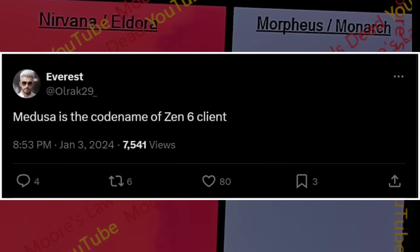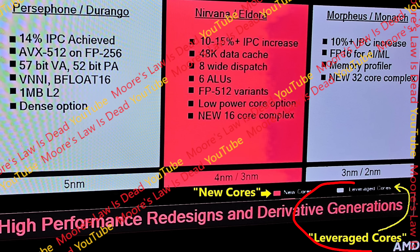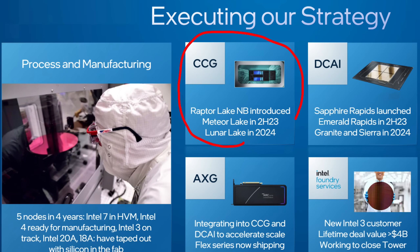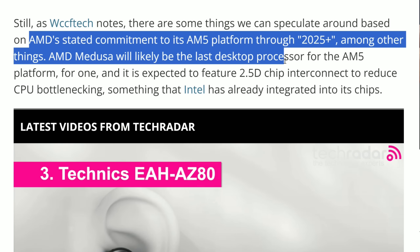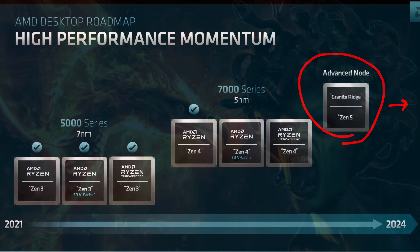There's a tweet on screen from Everest on Twitter claiming that Zen 6 client is codenamed Medusa. To be clear, something called Medusa is a finished product that will utilize Morpheus or Monarch Zen 6 cores as part of its design in some client products. I emphasize the word 'client' specifically, because client can mean more than just desktop — so I don't understand why every website instantly assumed Medusa only meant the successor to desktop Zen 5 Granite Ridge.